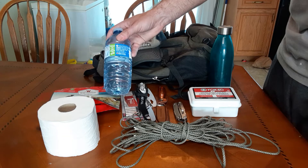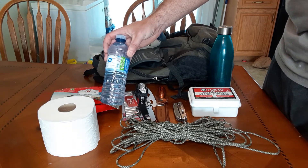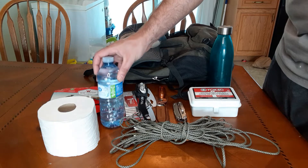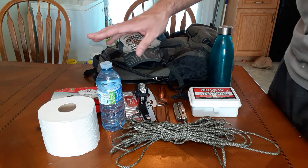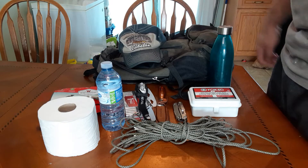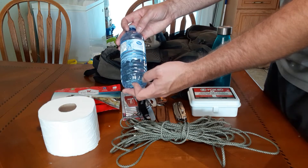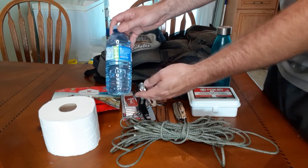Another thing to have in your backpack is some bottled water. Bottled water is obviously essential — human beings can only go three days without water. These small 500ml bottles don't take up a lot of space at all and water is absolutely essential.